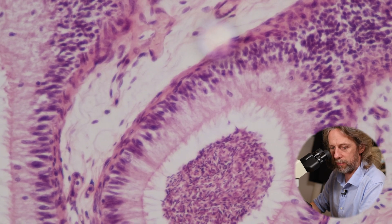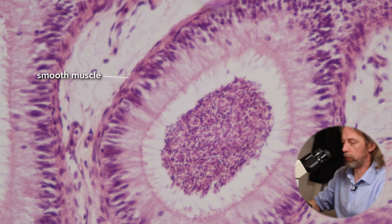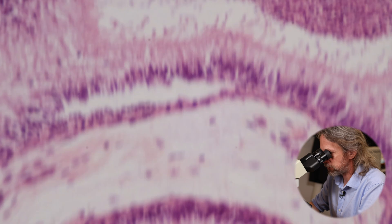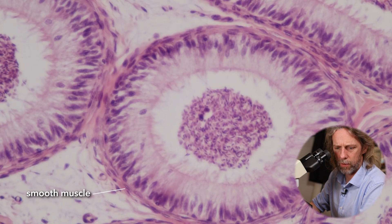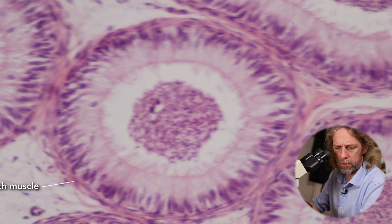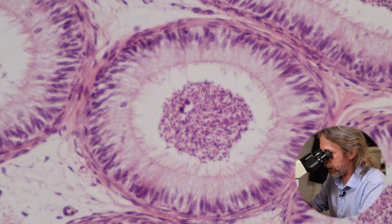That pseudostratified columnar epithelium is a little more clearly pseudostratified here - it's not a single layer of cells, it's a pseudostratified layer. Around the outside we have a thin layer of smooth muscle wrapping around the epididymis.